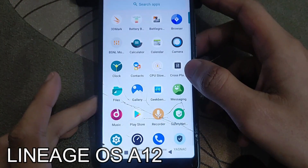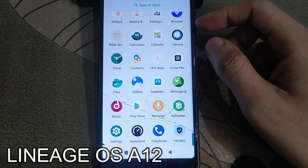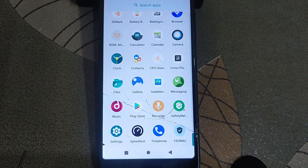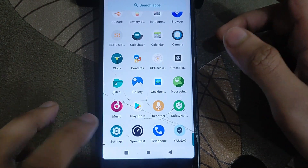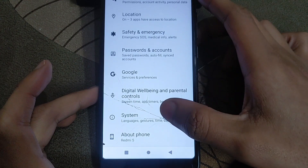Hey guys, welcome back to a new video. In this video we will check the compilation video of Android 11 versus Android 12 ROMs based on LineageOS. Let me show you the specification of this ROM, then we will check the specification of the other Android 11 ROM.